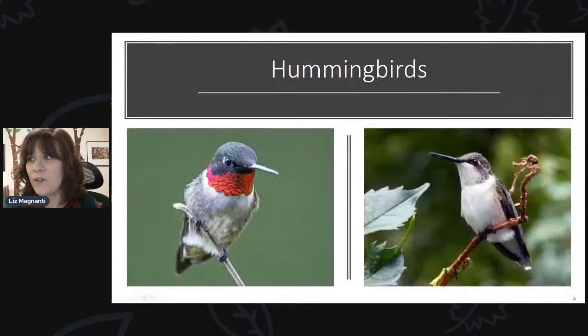Here in the East Coast in New York, we only have one species of hummingbird. If you go out west, there's going to be all kinds of different types. But here we just have the one species, and that's called the ruby-throated hummingbird. The male has that ruby-colored patch on his throat — that's how they get their name.